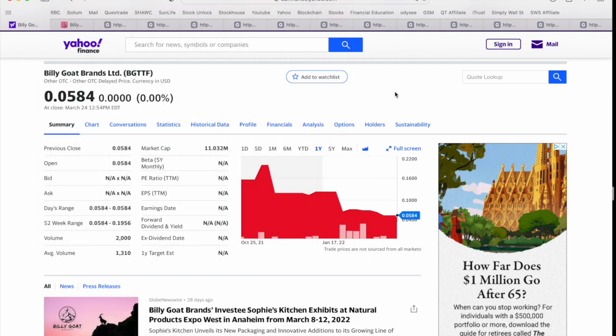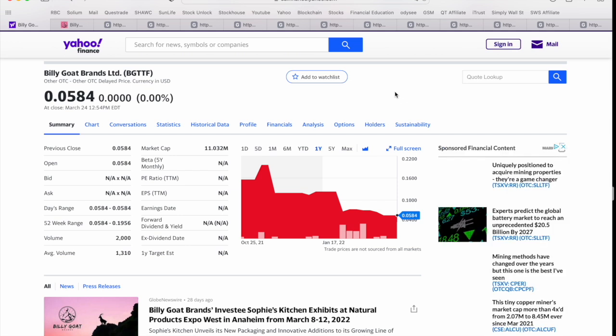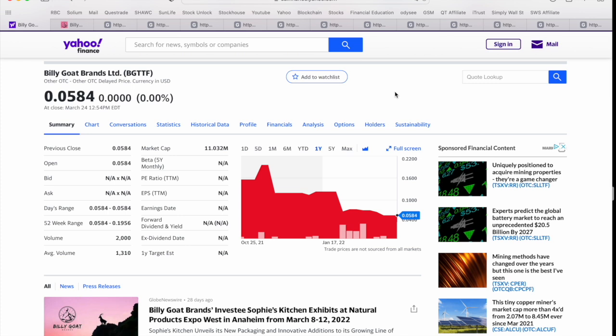Okay guys, so today's video we're going to be covering Billy Goat Brands Limited. This one's super exciting to me for a number of reasons. This is a venture capital firm that's really focused on identifying, incubating, and growing their investments in a number of different food and beverage focused companies. This is a true penny stock in every sense of the word — they're currently trading at under six cents US.